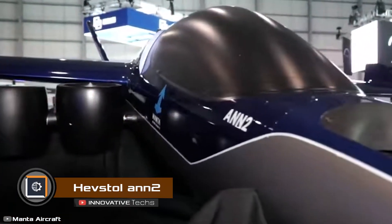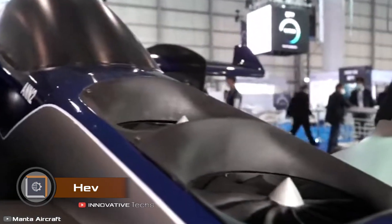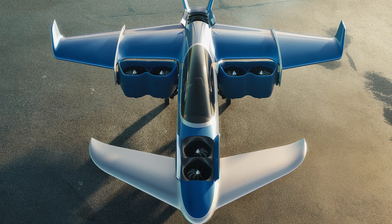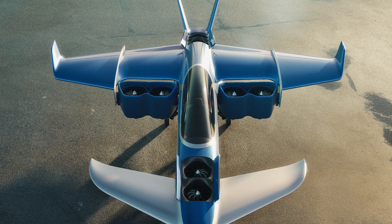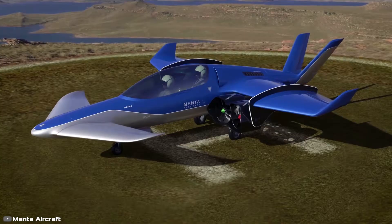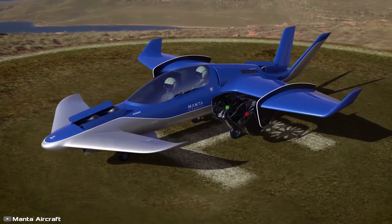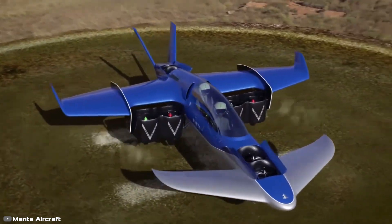Manta Aircraft Company has revealed their unique vertical takeoff plane, the An-2. What sets it apart from similar machines is its special engine system: it has eight fan-like engines on each side of the plane's body. These fans make strong thrusts and can push the plane down or lift it up, allowing it to take off and land vertically.